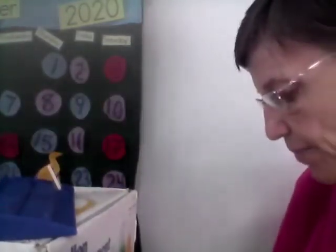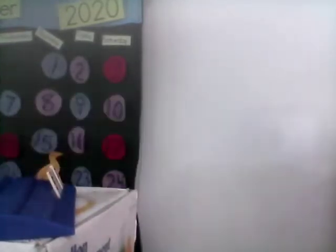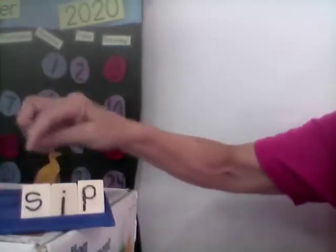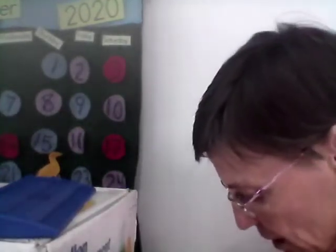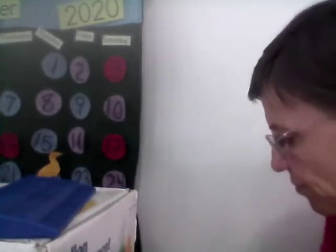Next word is sip. Sip. Sip. S-I-P. Sip. Next word is bell. Bell. Bell.